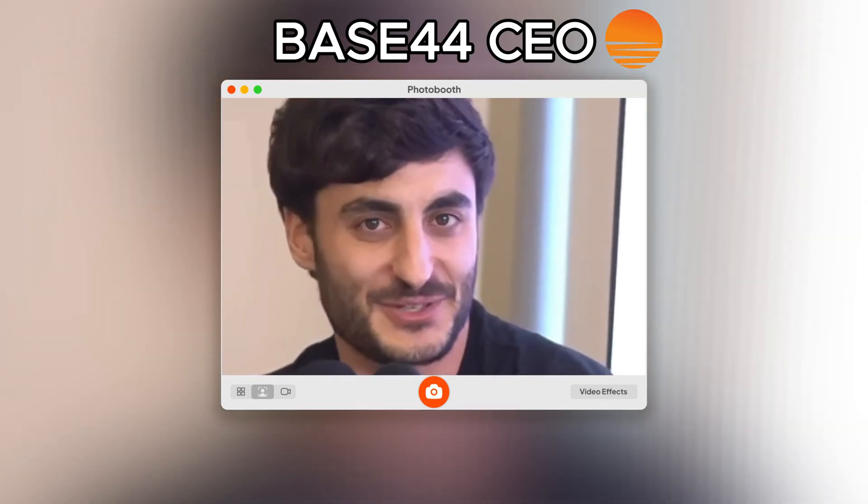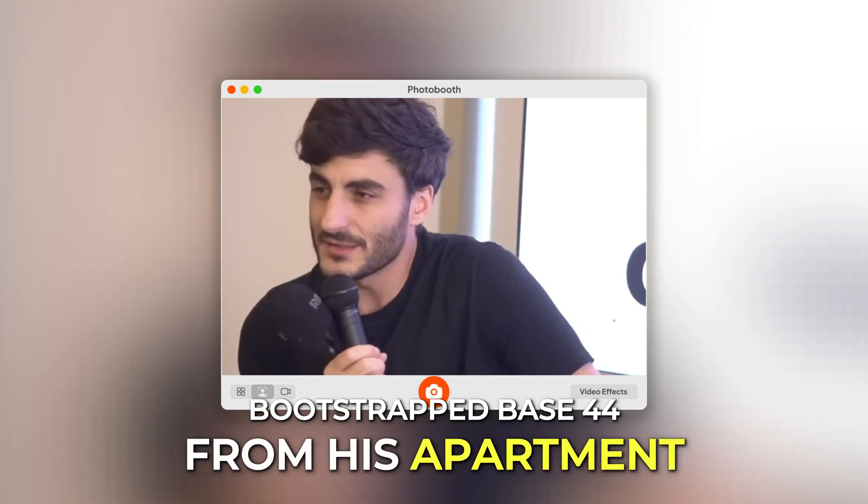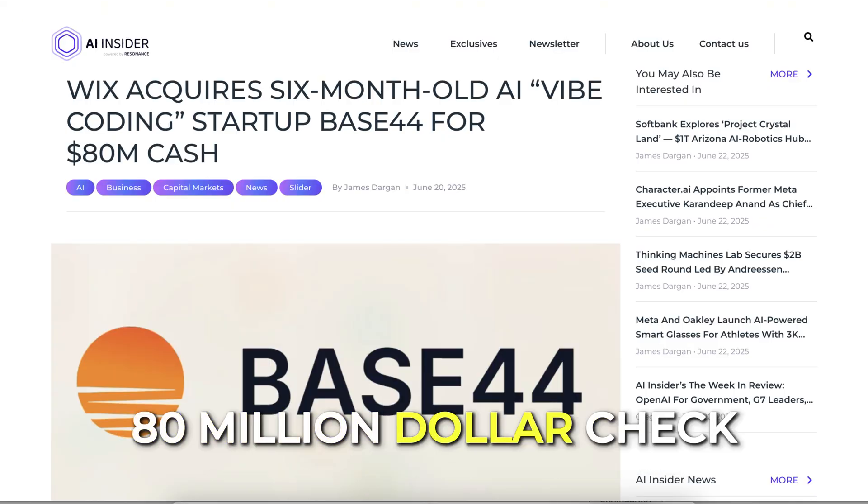This is Maor Shlomo. Two years ago, he bootstrapped Base44 from his apartment. Yesterday, Wix handed him an $80 million check. Here's how he did it.